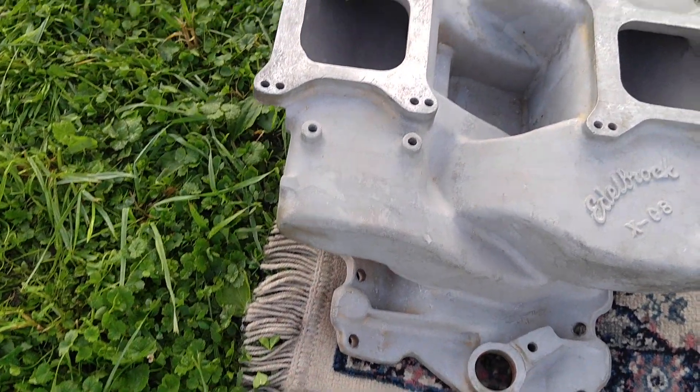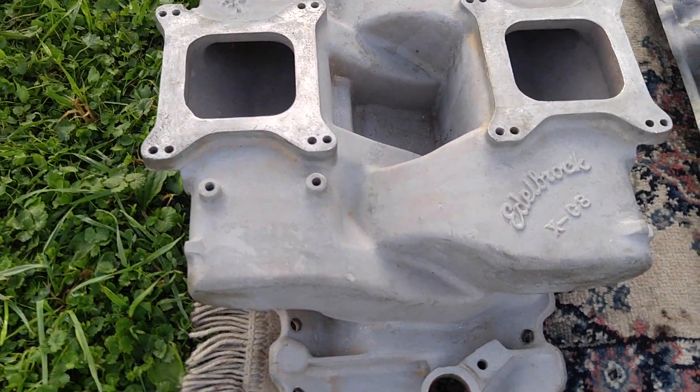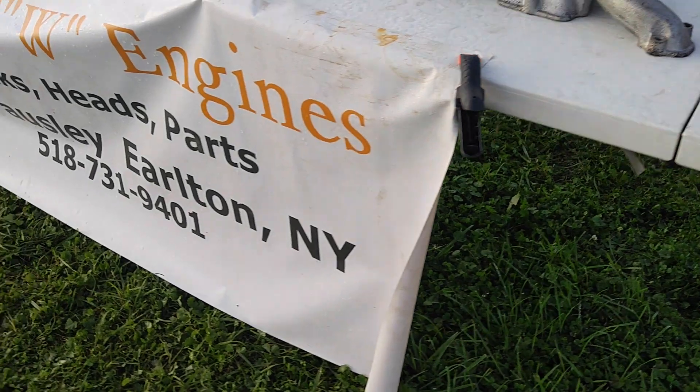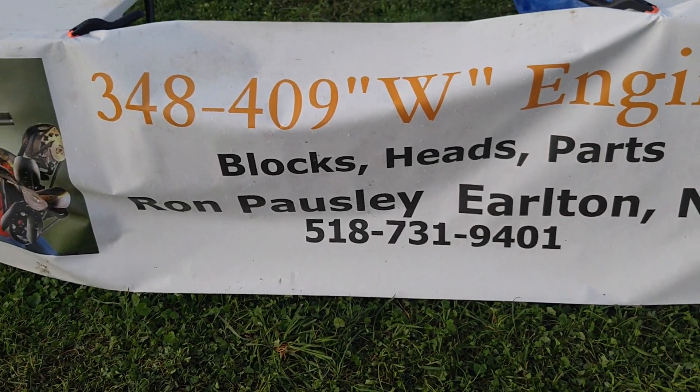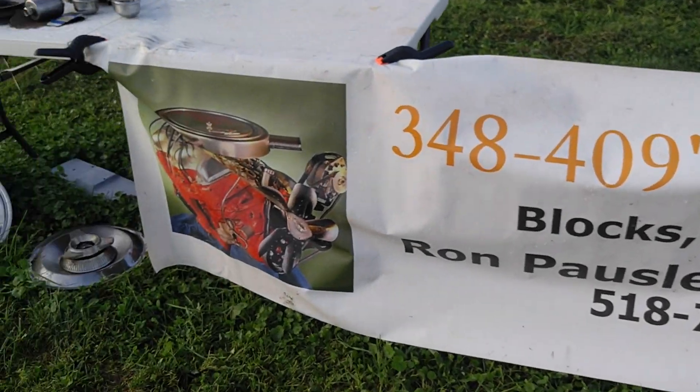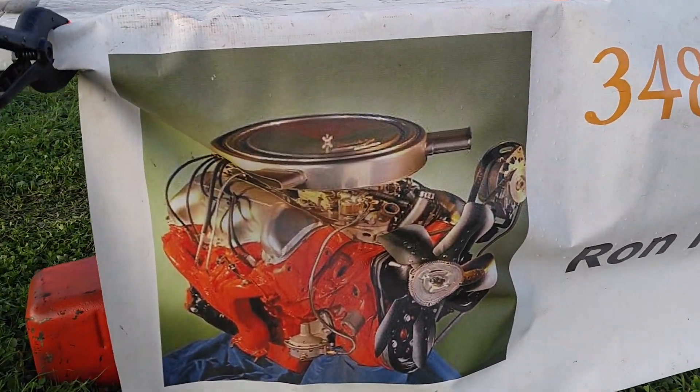And then we've got some wild Edelbrock XG8. Got a few odds and ends of 409 stuff but the gentleman's not here. Ron Posley, Earlton, New York — wherever the heck that is. He is a 409 man. Just like me.